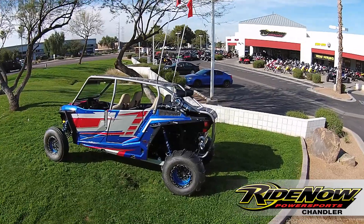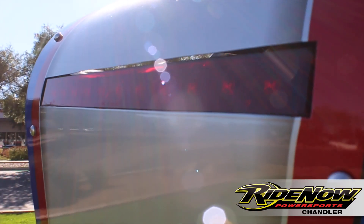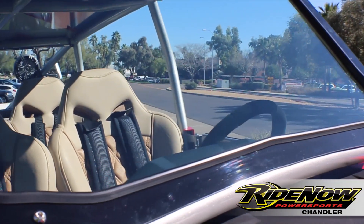Now let's move on to this custom cage built by Sinister Fabrication. We got the LED bar built right into the front, and we have your brake and running light built right into the rear. This cage also comes with your shatterproof custom cut windshield, just like a car.